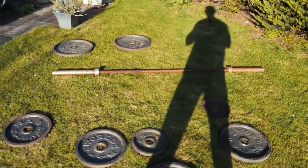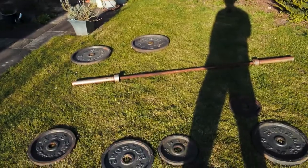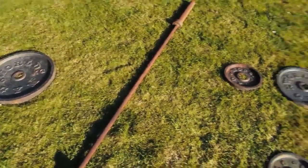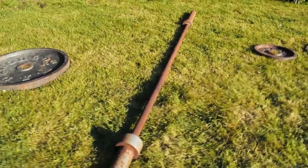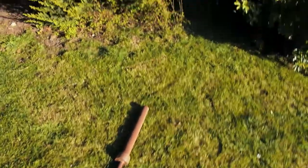We've got a set of plates — a pair of each: five, ten, fifteen, twenty — and a barbell in mint condition. We're looking at a very expensive Eleiko bar here, pristine, fresh out the packet, not an ounce of rust on it. Beautiful condition.